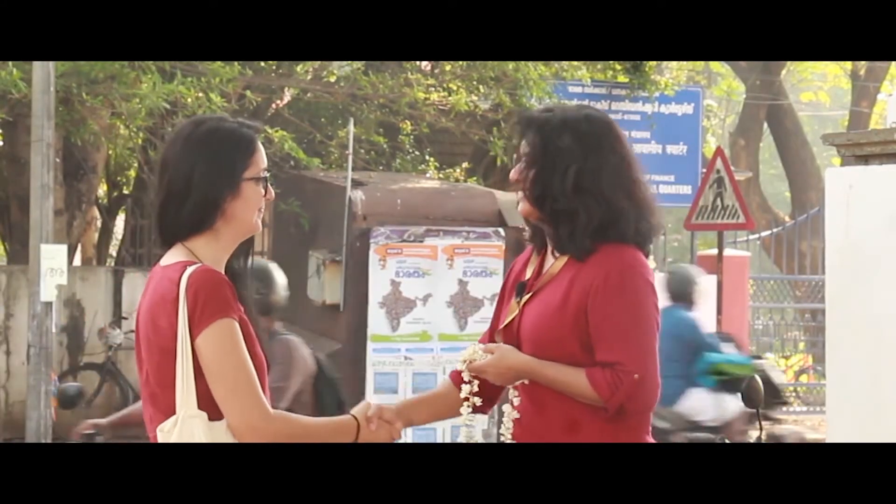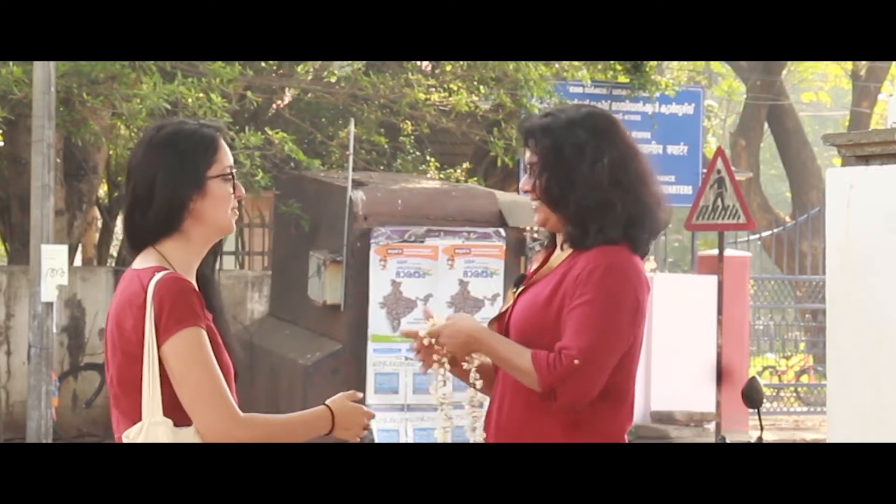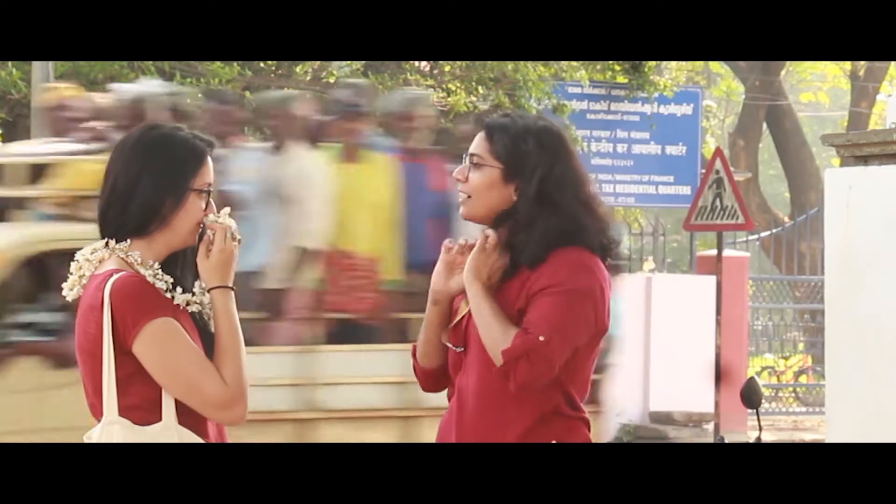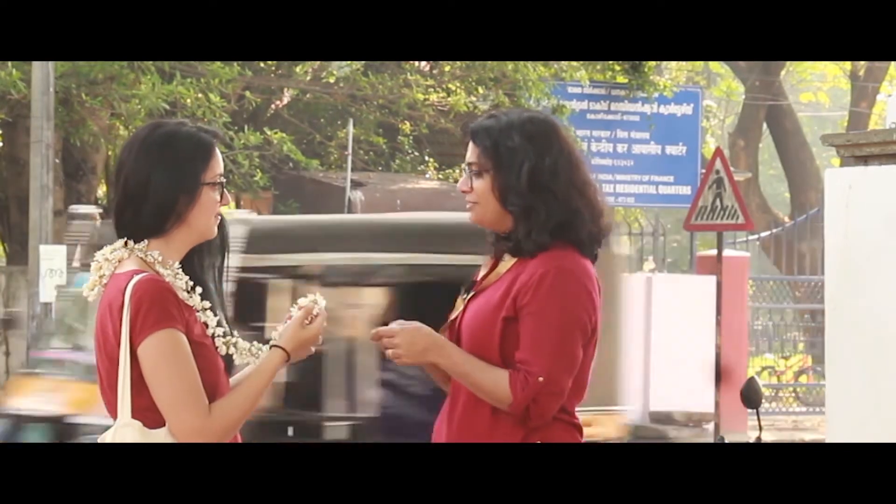Mornings at Calicut Beach are beautiful, with life just beginning for the day. Tindy's Calicut Heritage Walk starts from the North Pier, with our storyteller warmly welcoming the guests.